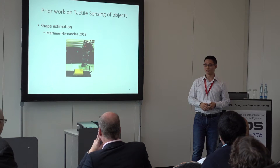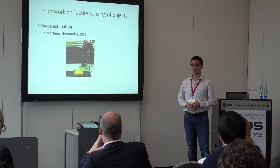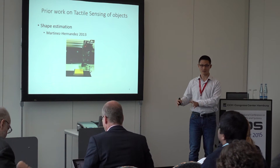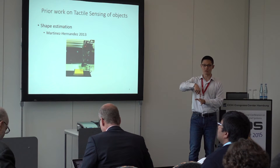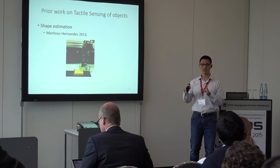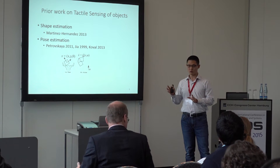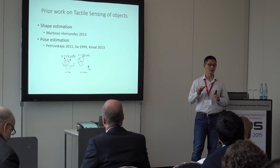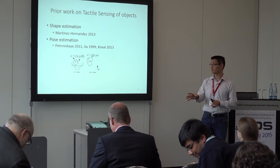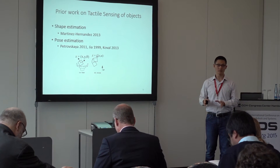Here are several prior works on tactile sensing objects. First, let's look at shape estimation. In this scenario, they assume the object is fixed on the table, so when they use the finger to poke around, the object stays fixed and they can accumulate contact points to find the shape. For pose estimation, they are interested in tracking the pose of the object during robot manipulation, assuming the shape is known.